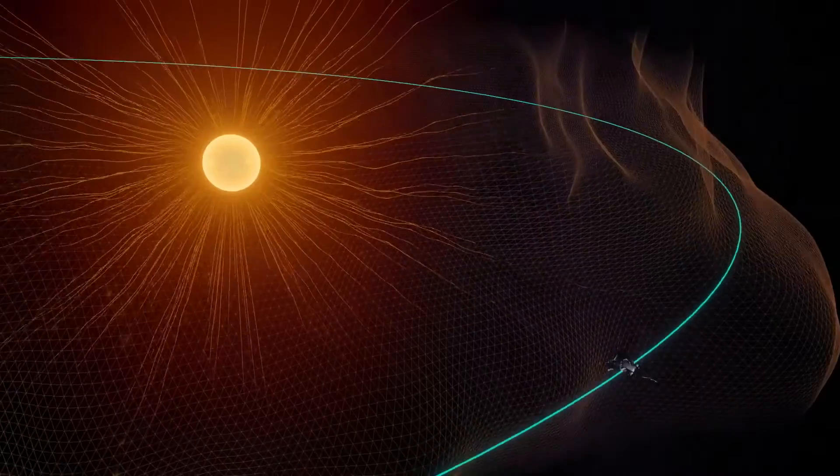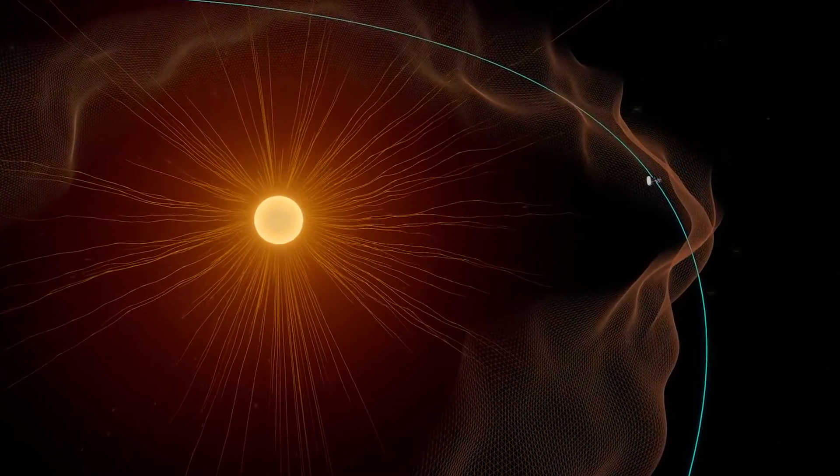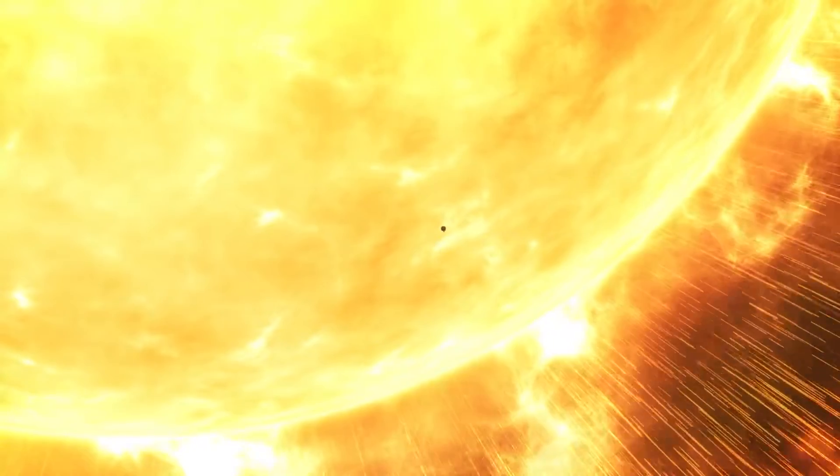After spending a few years spiraling closer to our star, the spacecraft has finally arrived. It's amazing — Parker Solar Probe is touching the sun. This is Noor Rawafi, the project scientist of the mission. He has been waiting for this moment since the beginning of his career. This is a dream come true.